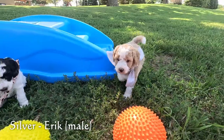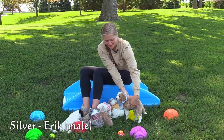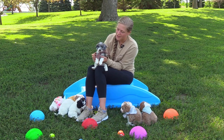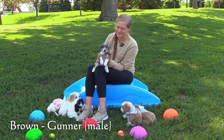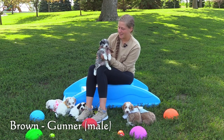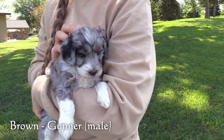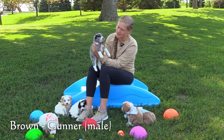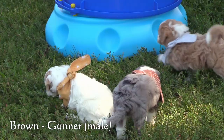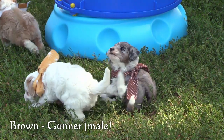Eric seems to have a pretty outgoing, spunky personality right now. Here in the brown collar we have Gunner, the third male. He is the smallest puppy in this litter and he has a mostly gray coat with some black flecks through it and then white markings on his face and his chest and his feet. Right now he has a pretty calm, mild personality. Pretty laid back.